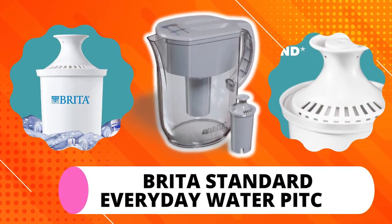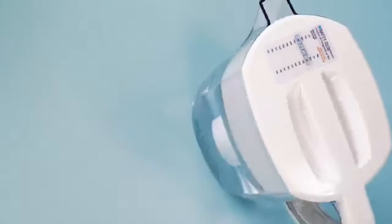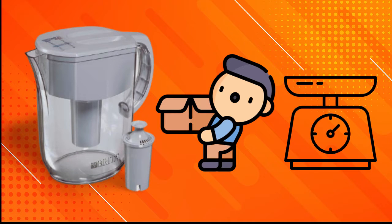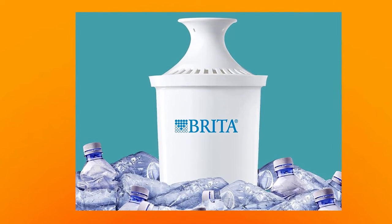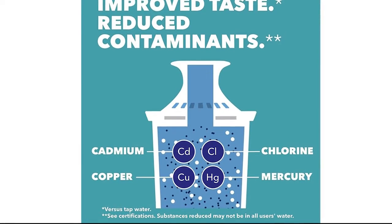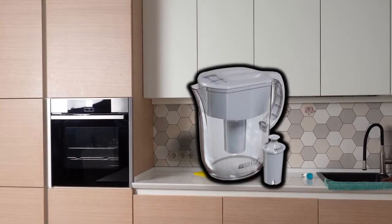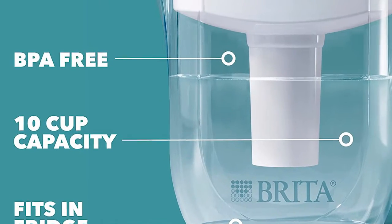BRITA Standard Everyday Water Pitcher. BRITA is yet another water filter that guarantees clean and great-tasting water. It's a portable option, weighing in at only 2.29 pounds. Despite its portability, it features the patented advanced filter technology that cuts the taste and odor of chlorine. The water filter also removes impurities such as cadmium, copper, and mercury from your drinking water, improving the taste even further. You can use this water filter for everyday usage, and even more impressive is its 10-cup capacity pitcher.